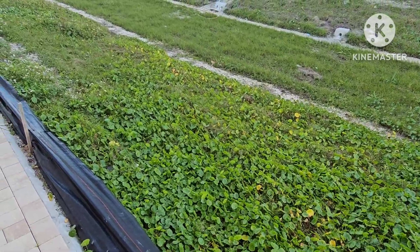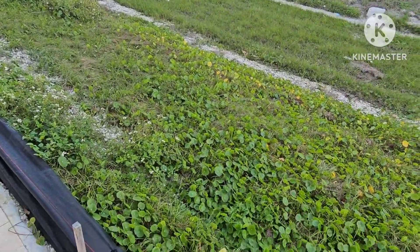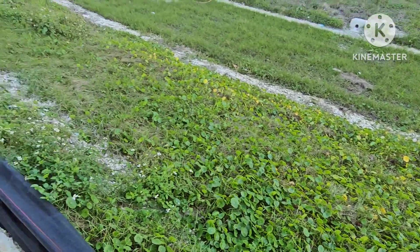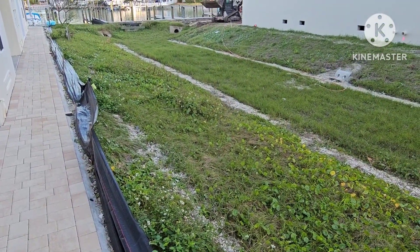So we can get our landscaper in here to mow it. Dollar weed and other weeds — anyway, thank you.